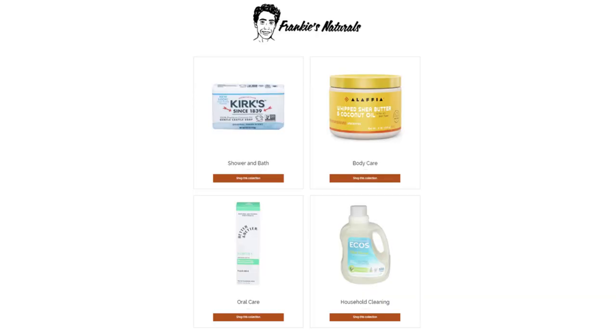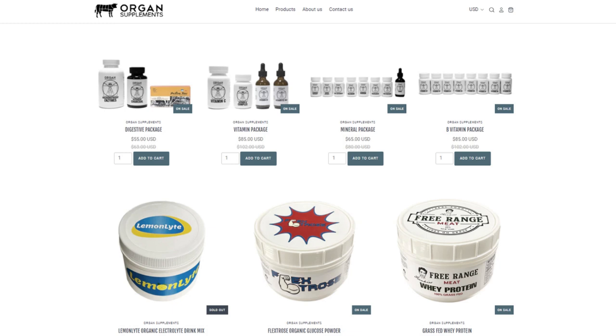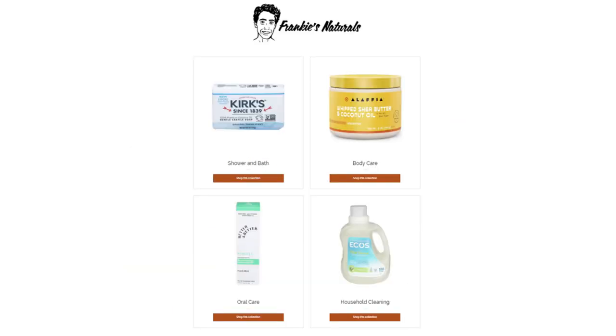Anything you guys saw here is going to be on either frankiesnaturals.com or on the Amazon shop. And if there's something missing, just let me know. The iodine is on Oregon Supplements. There are a lot of other products on there that we didn't show you, like some household cleaning stuff I use to clean the bathroom. We could even start selling baby wipes on the household section of Frankie's Naturals — we'll see about that.